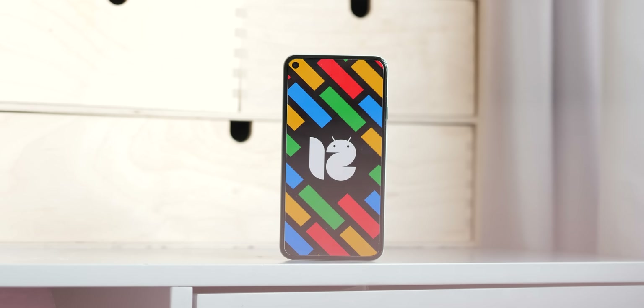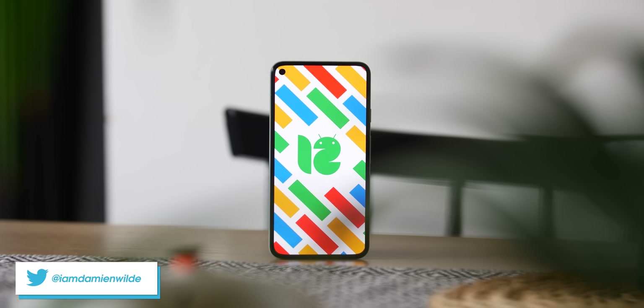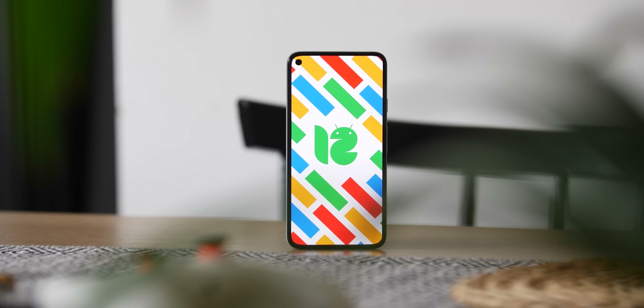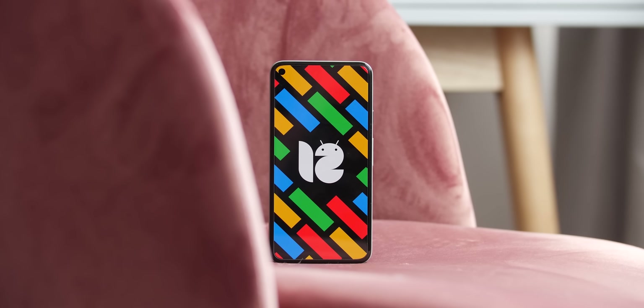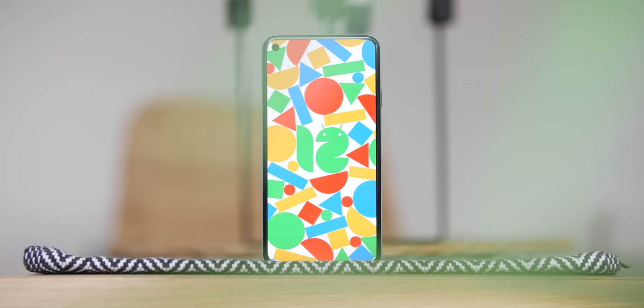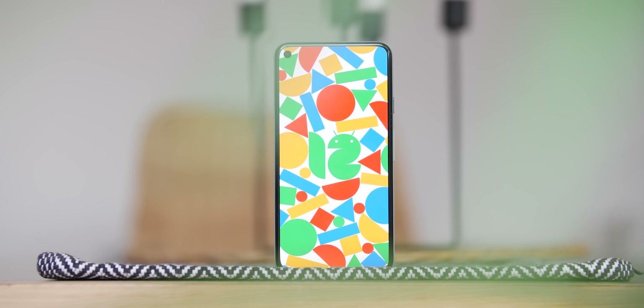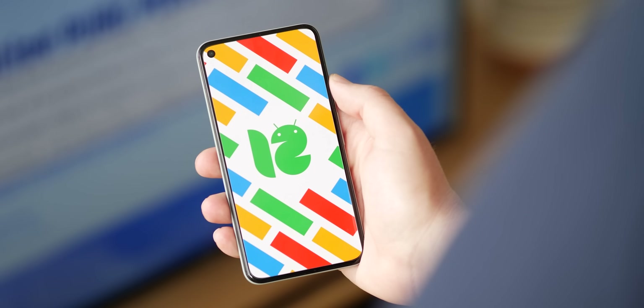Here we are at the very start of the proper user-facing beta phase for Android 12, which means more top new features to dive into. If you have a Pixel 3 or newer Google device, or even some devices from the likes of Xiaomi, OnePlus, or Asus, you too can enroll in the Android 12 beta and enjoy a lot of these features for yourself.